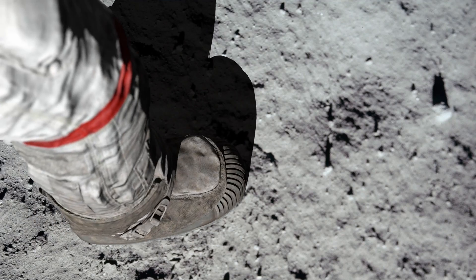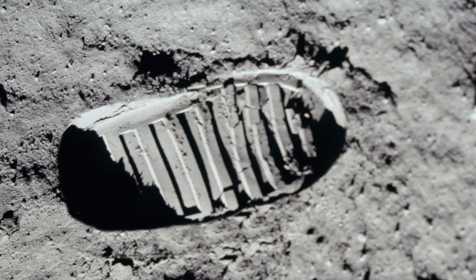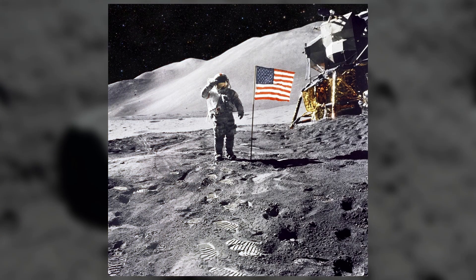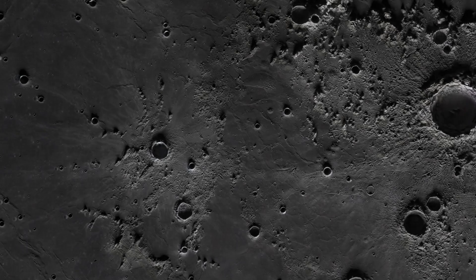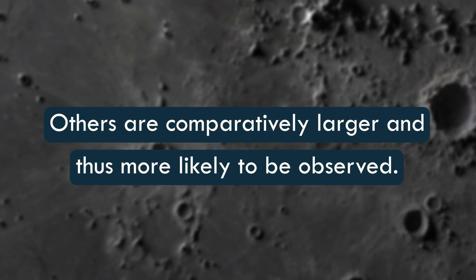Pick any of the Apollo missions and do an image search online. You will see that the landings left quite a few imprints on the lunar surface in the form of small blast craters and human footprints, as well as multiple artifacts, including the American flag, the base of the lunar modules, and moon rovers. Some of these visual signs are obviously too small to be observed from a telescope back on Earth, but others are comparatively larger and thus more likely to be observed.